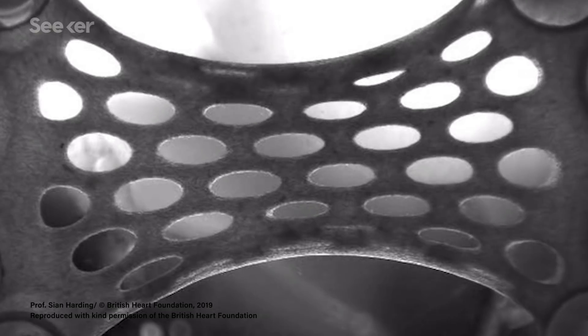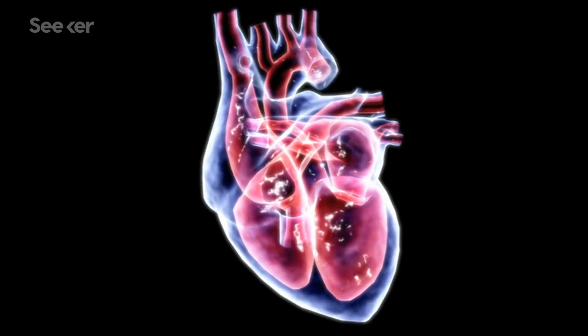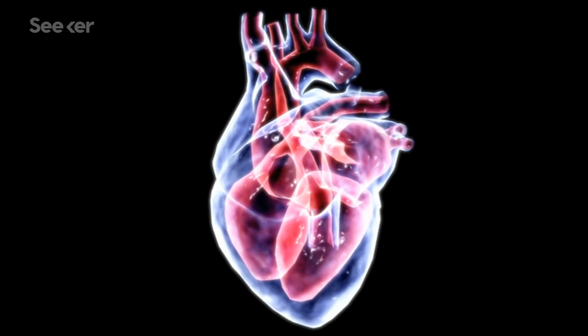Healing the heart after a heart attack is hard for many reasons, but one of those is that the heart has to keep pumping blood. So it has to keep expanding and contracting, not giving the damaged parts a chance to heal, constantly deforming the parts that are compromised, forming thicker and thicker scar tissue that keeps your heart from moving properly.